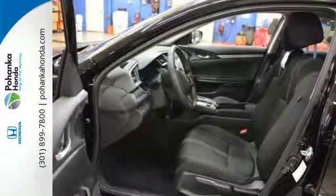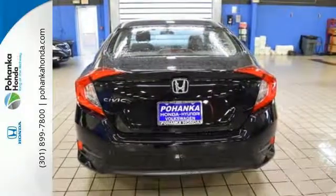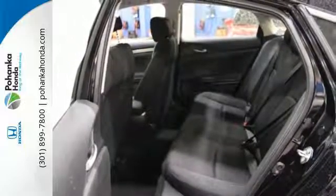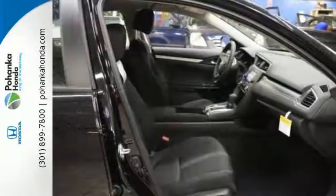The Eco Assist system works with the spirited engine, giving you the unparalleled fuel economy you deserve. Your safety is a top priority with vehicle stability assist with traction control and a multi-angle rear view camera. The LED daytime running lights create a distinctive impression, and climate control, Bluetooth, and USB audio interface make for a more enjoyable ride.